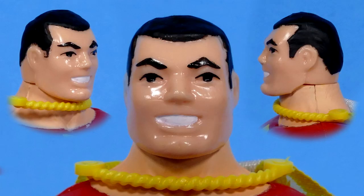Here's a look at Shazam's face up close and personal. The last time I saw it in person was in grade two, when someone from my class brought his entire Super Powers collection to school for show and tell. I was super jealous.